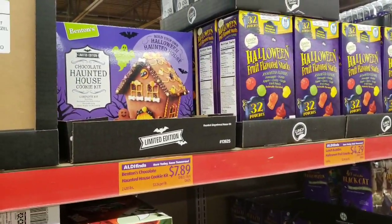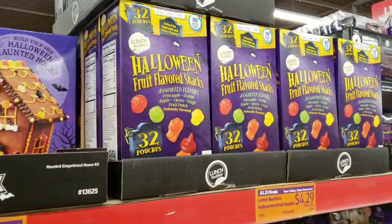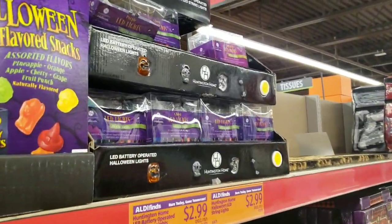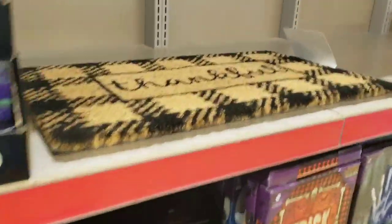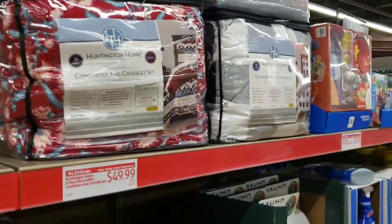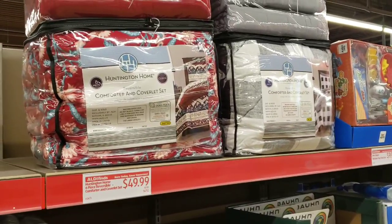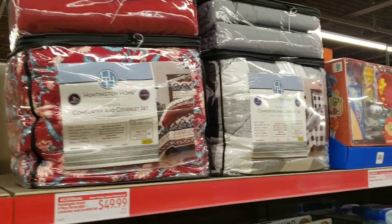Let's switch over to the other side. Benton's chocolate haunted house cookie kit is $7.89. They've got 32 pouches of the Halloween fruit-flavored snacks for $4.29. They've got some LED battery-operated Halloween lights for $2.99. There's a rug up there - I don't know the price. They have Huntington Home comforter and coverlet sets in two designs at my store for $49.99.